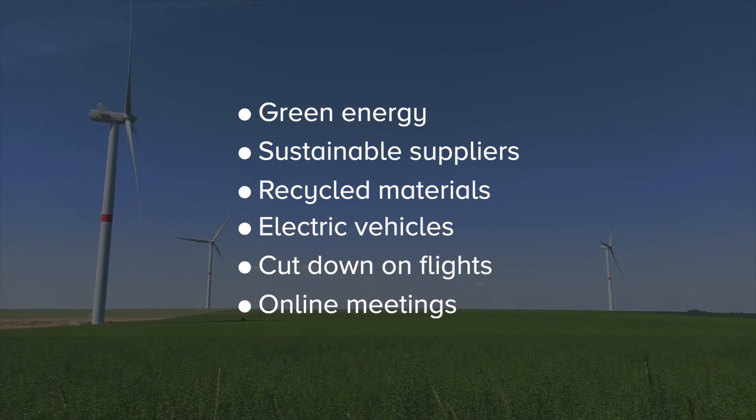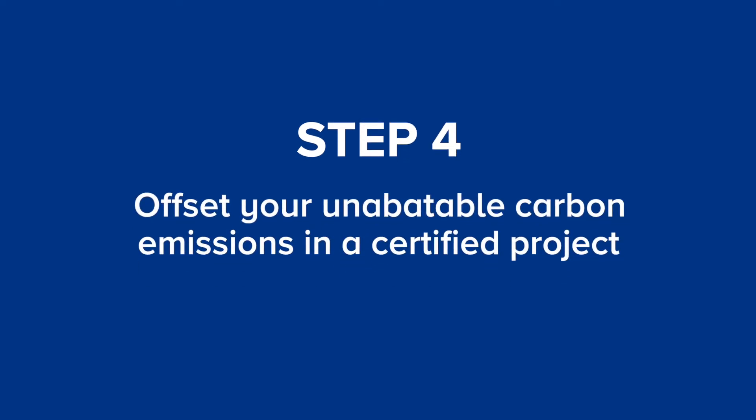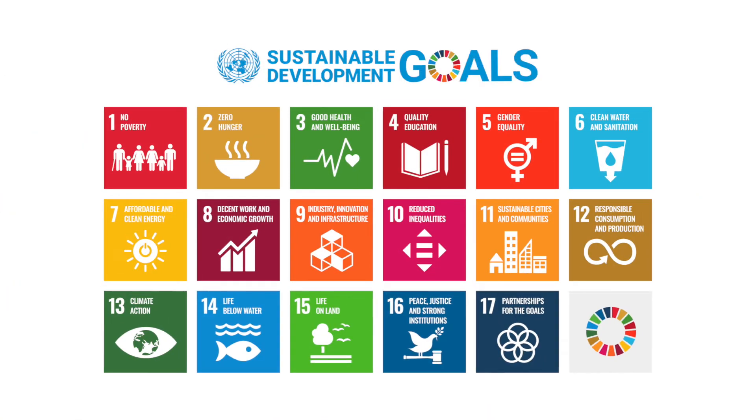After you've taken all these measures, comes step number four: offset your unabatable carbon emissions in a certified project based on technologies such as afforestation and renewable energy. These projects help to restore the planet's delicately balanced carbon cycle. In addition, they support the 17 United Nations Sustainable Development Goals, such as zero hunger, protecting biodiversity and ending poverty.